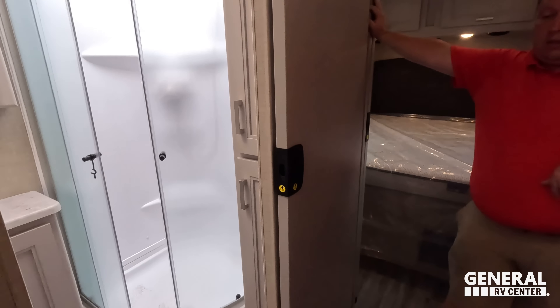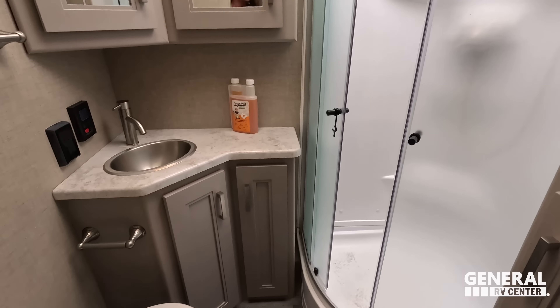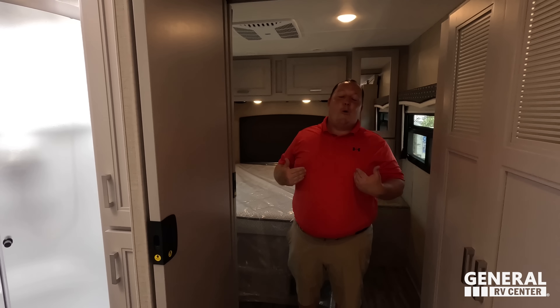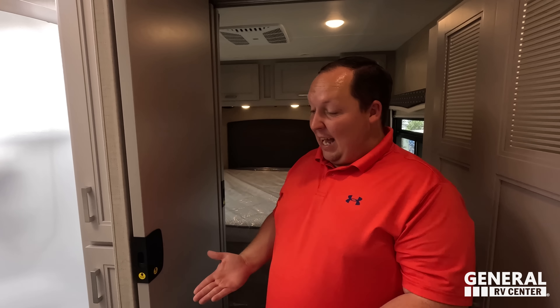That's it — I like it. A fantastic bedroom, and I love this pocket door with the sliding privacy door as well. That's the review. Now before everybody leaves, it's time to give three things we love about this unit and three things we don't like about it.